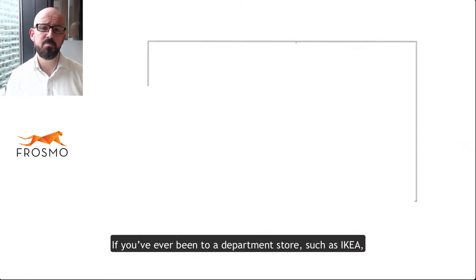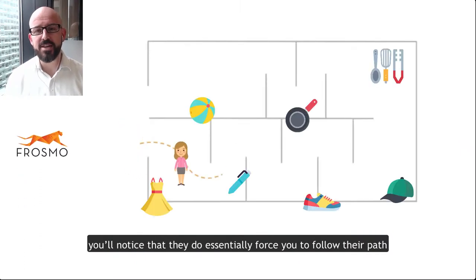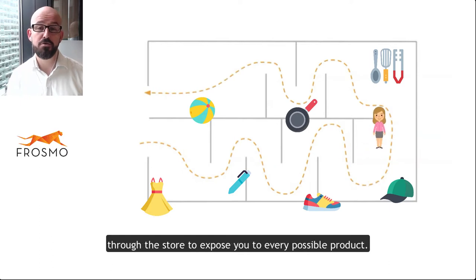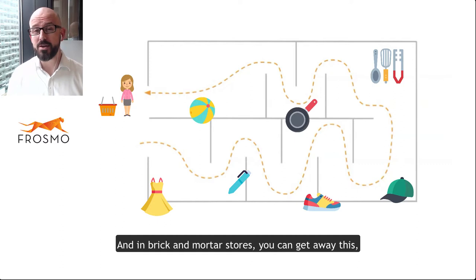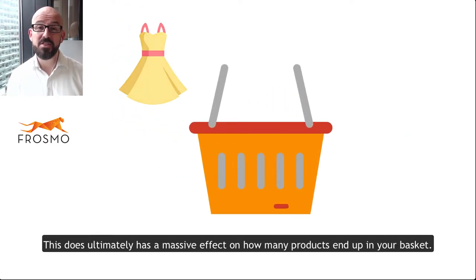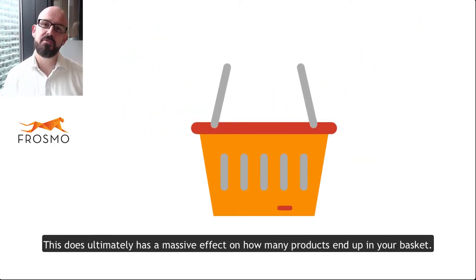If you've ever been to a department store such as IKEA, you'll notice that they essentially force you to follow their path through the store to expose you to every possible product. In brick-and-mortar stores you can get away with this, even if sometimes it feels a little painful, and this does ultimately have a massive effect on how many products end up in your basket.